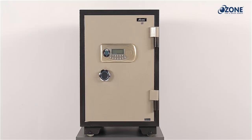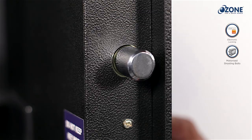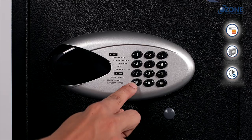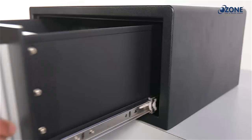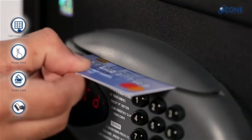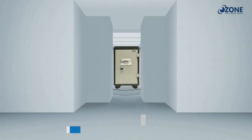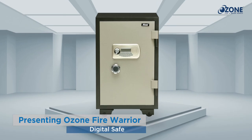Ozone digital safes come with key features like electronic locking mechanism, motorized shooting bolts, heavy-duty body construction, auto freeze mode, and fire resistance. They are available with password, fingerprint, smart card, and RFID card access options.